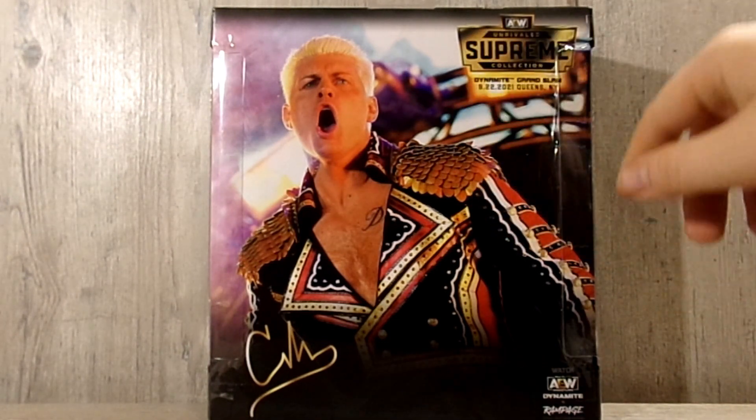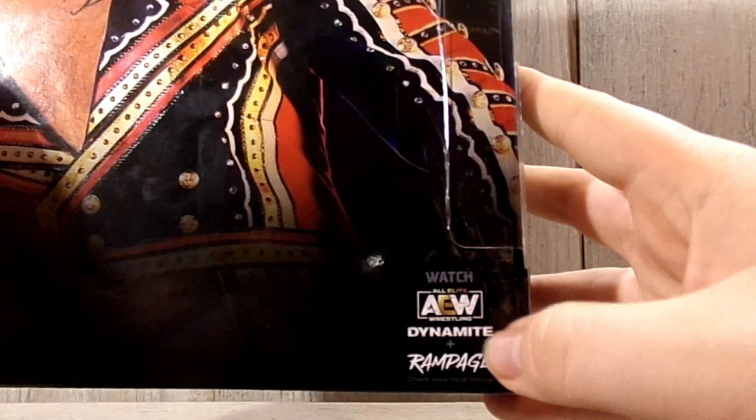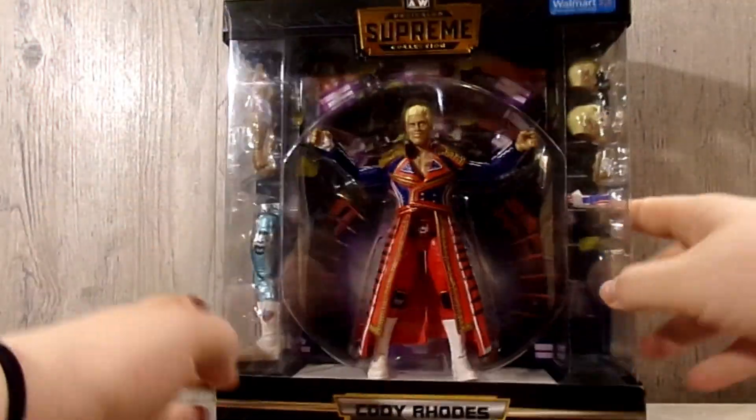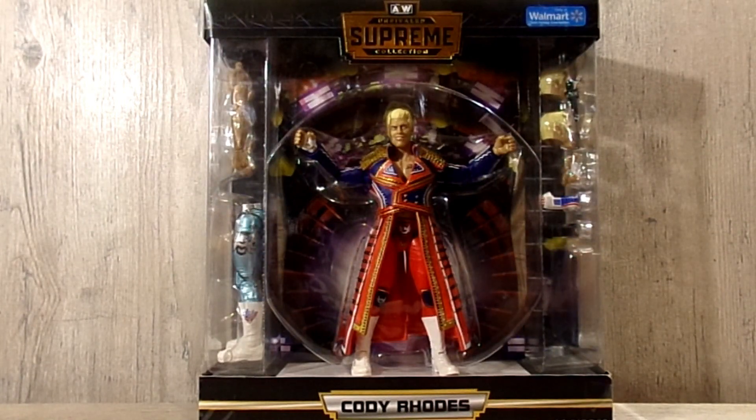9-22-2021 from Queens, New York. You have Watch AEW and Rampage — always watch it. Let's crack Cody Rhodes out of his packaging.